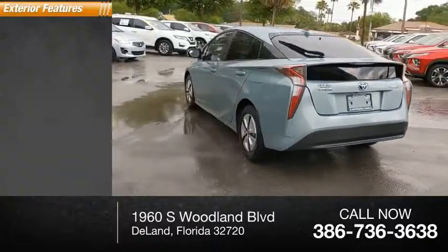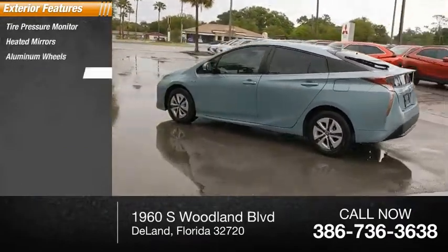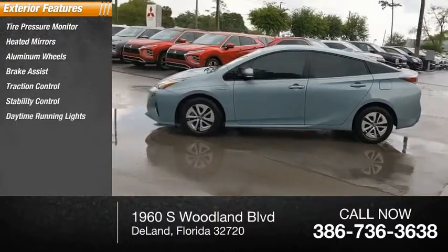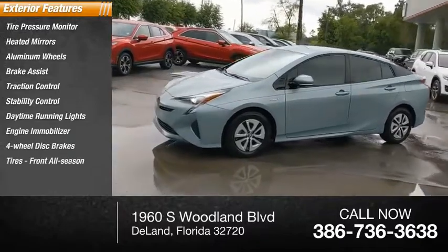Here are some of this vehicle's great options: tire pressure monitor, heated mirrors, aluminum wheels, brake assist, traction control, stability control, daytime running lights, engine immobilizer, four-wheel disc brakes, and front all-season tires.